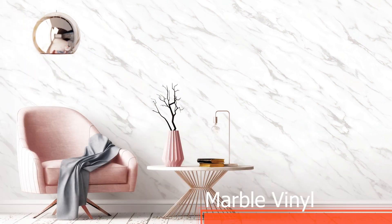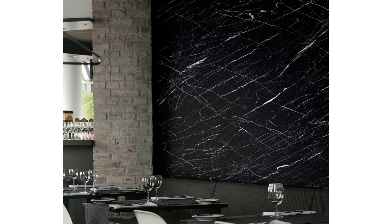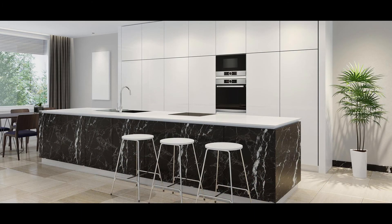Our marble range creates a unique impression thanks to its super realistic graining designs. Dark grey, matte or ash, in small touches or an all over look, these designs will give your renovation a stamp of luxury.